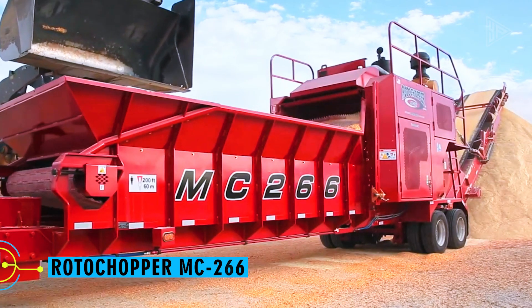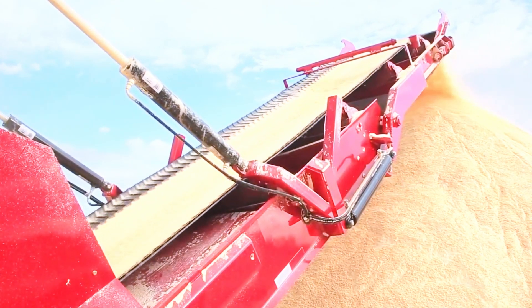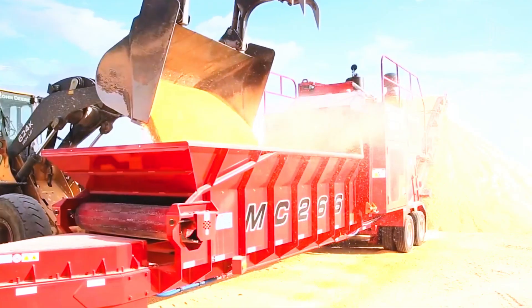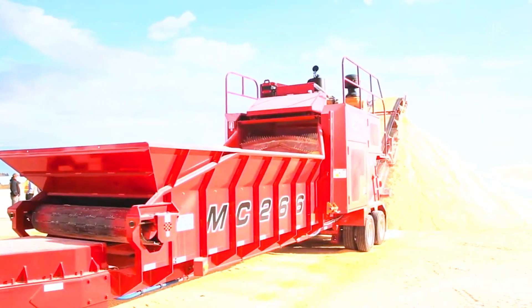Rotochopper MC-266. The primary function of this horizontal grinding machine is to clean and grind different cereals and raw materials for animal feed. This machine's powerful 540 horsepower motor makes it easier to process large amounts of food, which increases productivity.